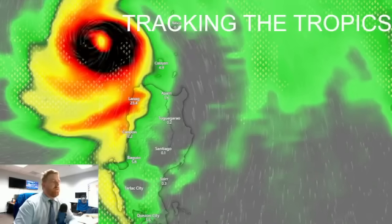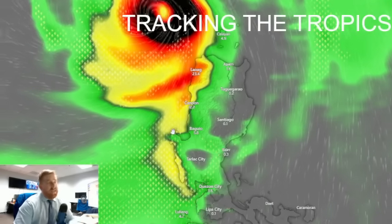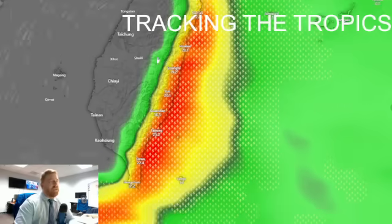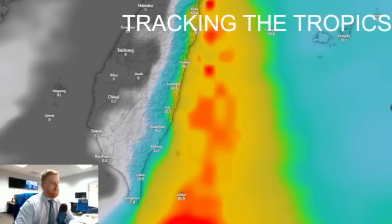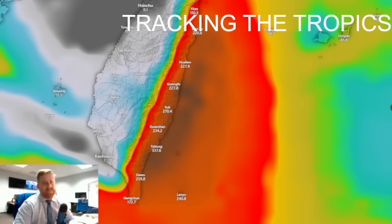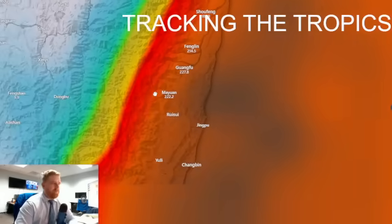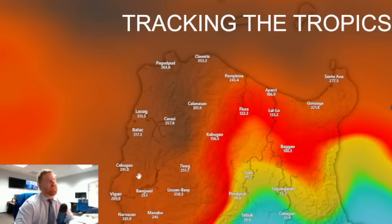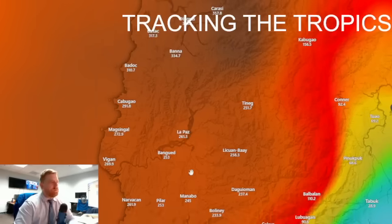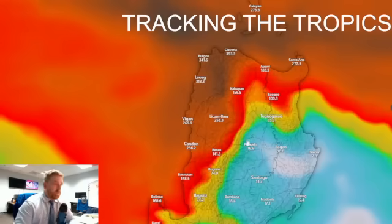Pulling back the bigger picture, you get all that moisture flow coming in from the west, so up and down the west coast you're going to be looking at heavy rainfall — not only on the west coast of Luzon but also out towards the east coast of Taiwan. Adding up rainfall totals over the next three days, we're looking at 200 to 300 millimeters in spots. Heading towards the Ilocos/Aparri area — 200 to 300 millimeters — and some areas on higher elevations could see as much as 400 to 500 millimeters across parts of Region 1.